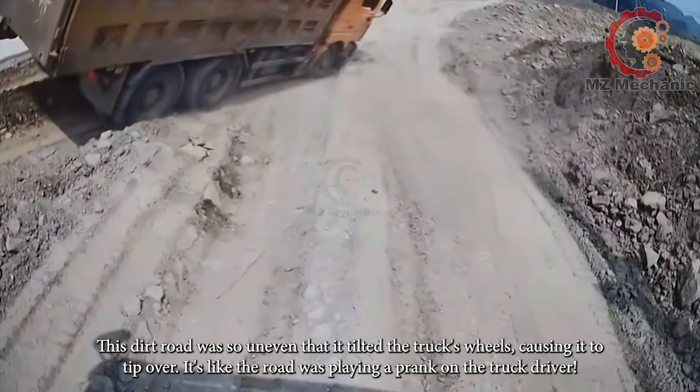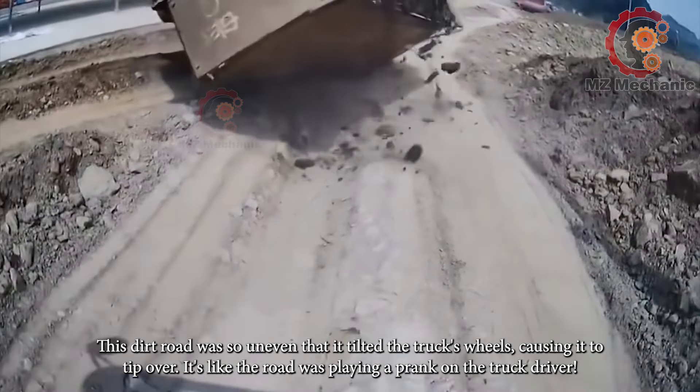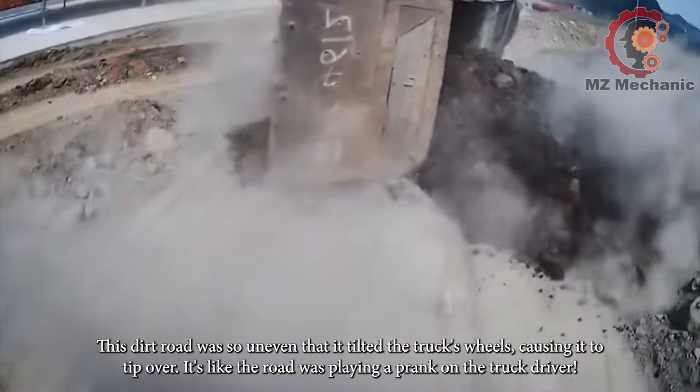This dirt road was so uneven that it tilted the truck's wheels, causing it to tip over. It's like the road was playing a prank on the truck driver.